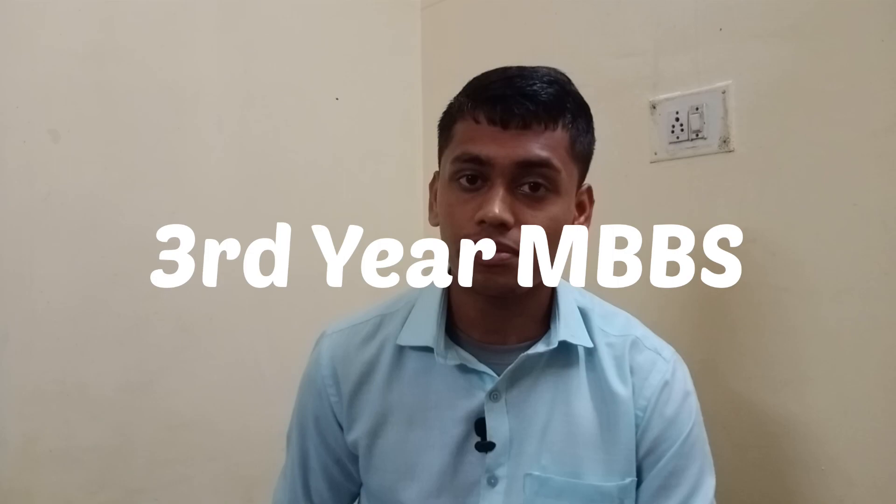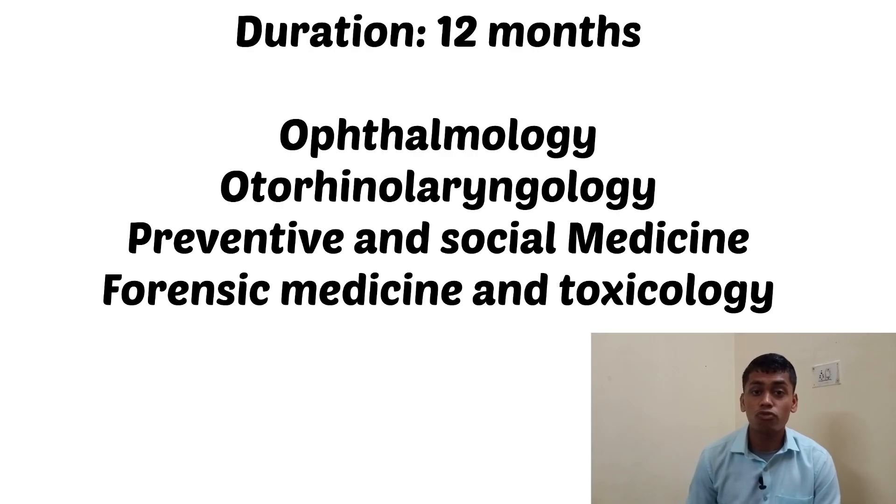Moving on to the third year — in third year we have four subjects: ophthalmology, otorhinolaryngology (ENT), preventive and social medicine (PSM), and forensic medicine and toxicology (FMT). Third year is called Third MBBS Part One. Ophthalmology deals with the contents of the eye, ocular injuries, and diseases of the eye. Otorhinolaryngology, that is ear, nose, and throat, deals with the diseases of the nose, ears, and throat.